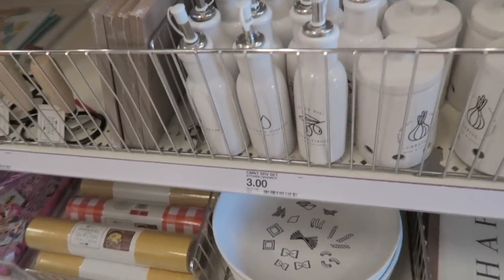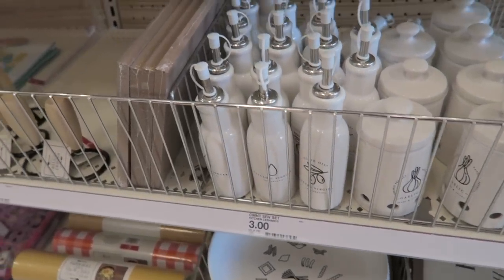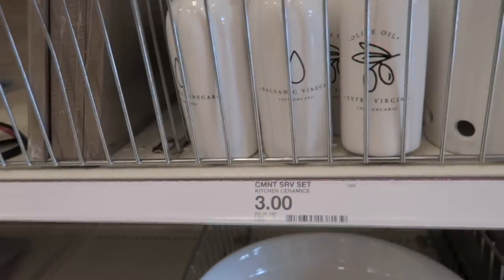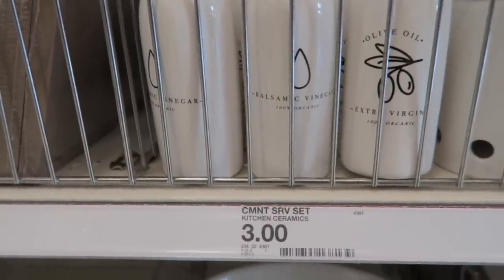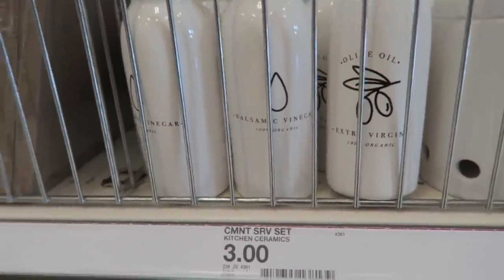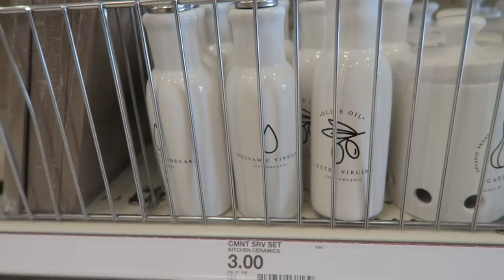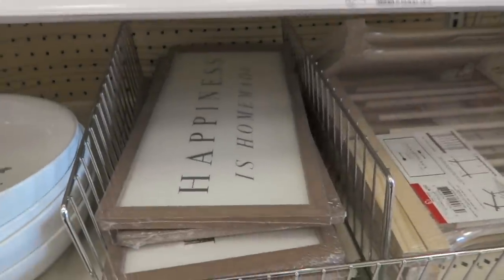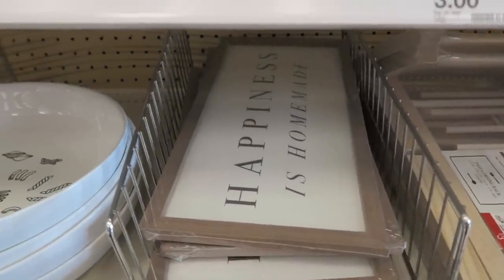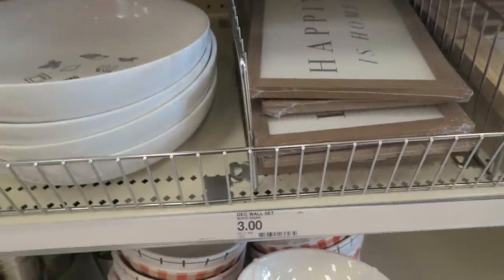All right guys, I lied — I decided to stop at the dollar spot before we were leaving, and I'm glad I did because I just came across these bottles right here. I'm going to grab one for vinegar and one for olive oil — these are only $3. I also love this sign right here that says 'Happiness is Homemade.' This is $3.